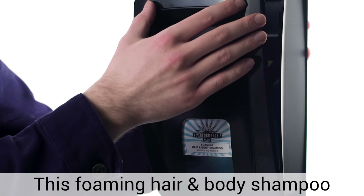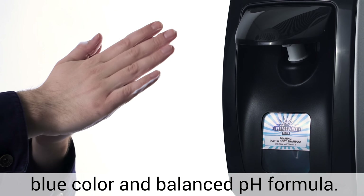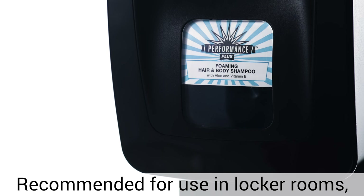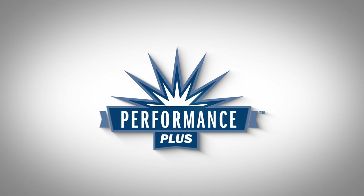This foaming hair and body shampoo is formulated with conditioner and vitamin E, with an appealing blue color and balanced pH formula, recommended for use in locker rooms, truck stops, nursing homes and fitness clubs. For more information, visit us at www.performanceplusproducts.com.